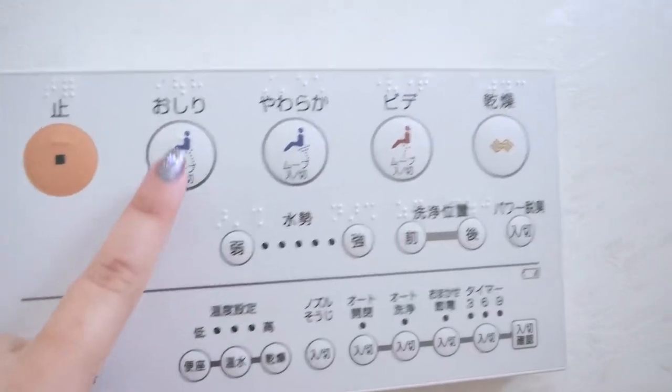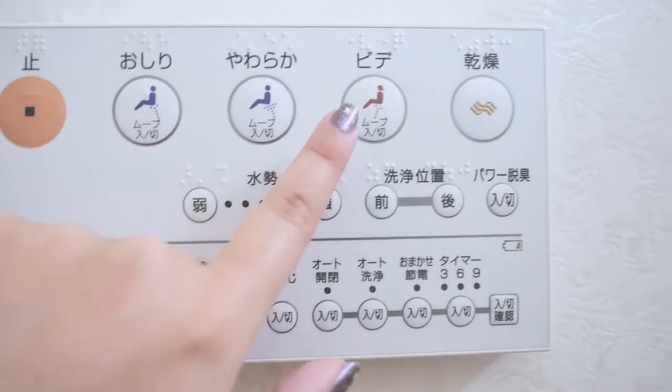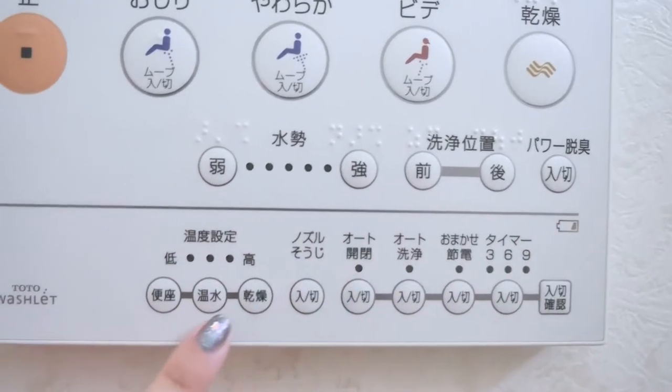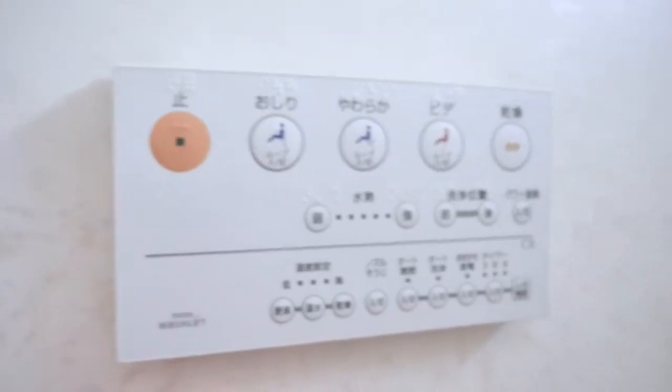So these are the different options. This is Oshiri for your butt, this is just a softer version, and this is a bidet dryer. These buttons control how strong you want the water to shoot out. There are just so many options, and this one is just to turn it off. As much as I want to show you how it shoots water out, I sort of can't because it would shoot me in the face — you need something on it to prevent the water from spraying out everywhere in the bathroom.